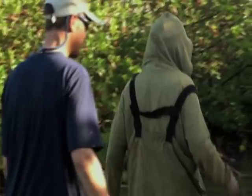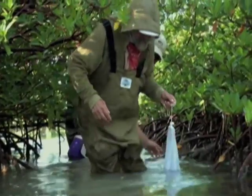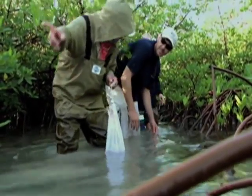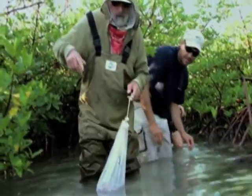Doc trails a bag of fish chum to attract the sharks. There should be plenty here, because these mangroves are a favorite place for baby lemon sharks. The current will bring the scent of the chum down to the sharks, which are about 100 meters or so away.